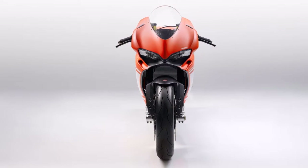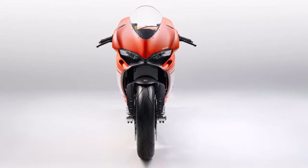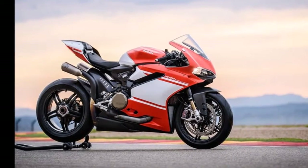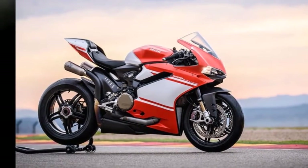The ultimate track tool from the house of Bologna, the Ducati 1299 Superlegra made its debut at EICMA 2016, only to steal every bike enthusiast's breath away.